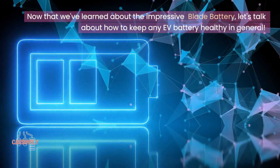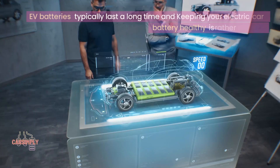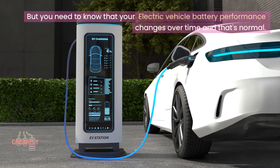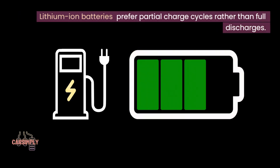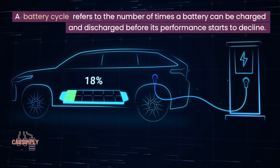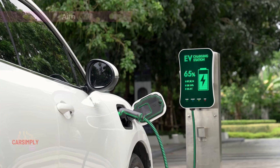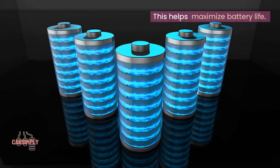Now that we've learned about the impressive blade battery, let's talk about how to keep any EV battery healthy in general. EV batteries typically last a long time and keeping your electric car battery healthy is rather simple, but you need to know that your electric vehicle battery performance changes over time and that's normal. Lithium-ion batteries prefer partial charge cycles rather than full discharges. A battery cycle refers to the number of times a battery can be charged and discharged before its performance starts to decline. So every time an electric vehicle battery goes from 100% to 0%, it completes one cycle. Aim for a charge between 20% and 80% most of the time to help maximize battery life.